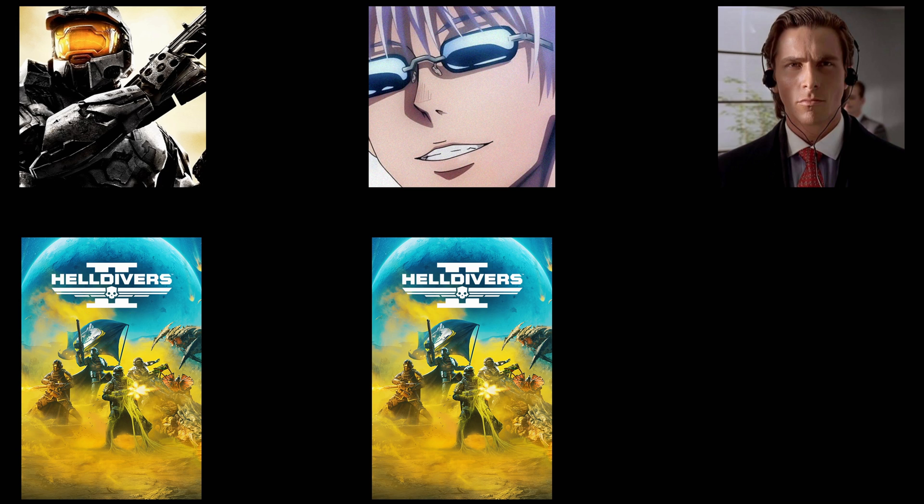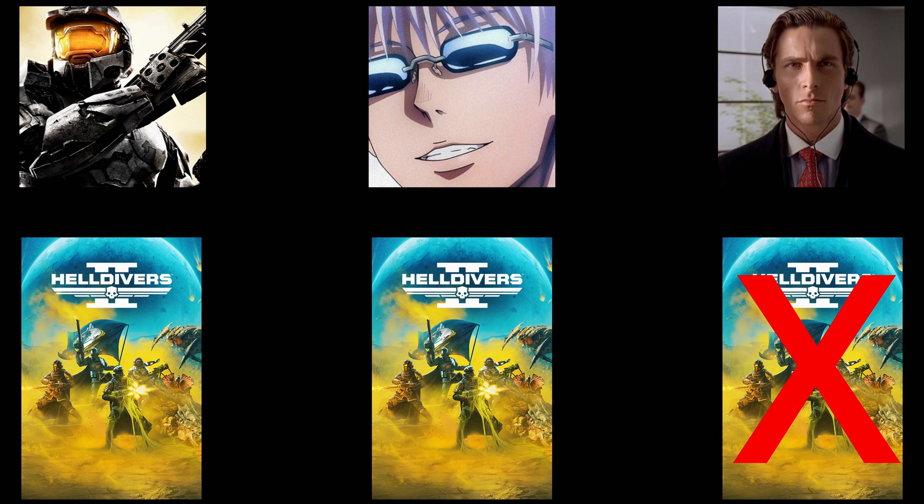But if person A and person B both have Helldivers 2, now you have two copies in the family pool, meaning two people can play at a time. Of course, one person still wouldn't be playing in this example. And obviously if all three of you buy your own copies, then you can all play together.